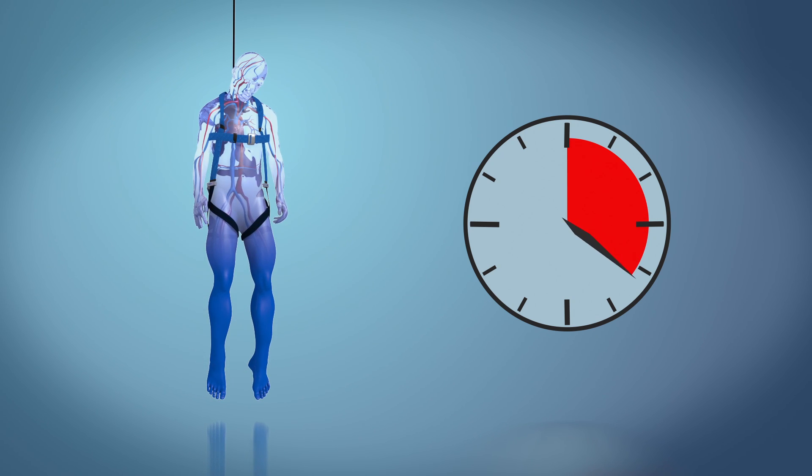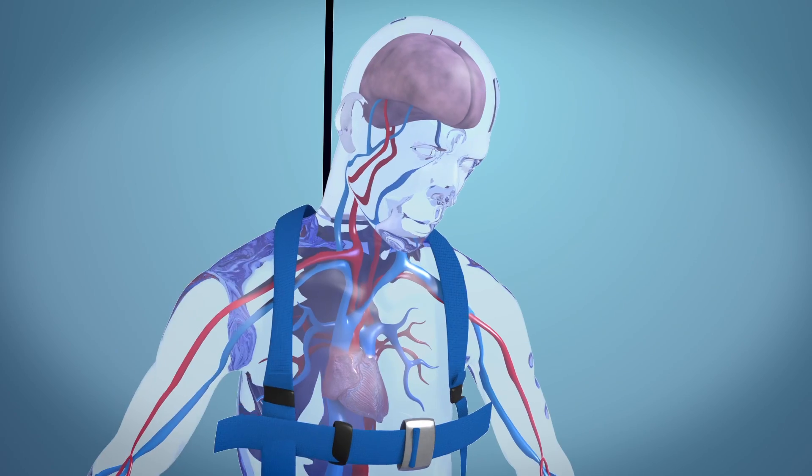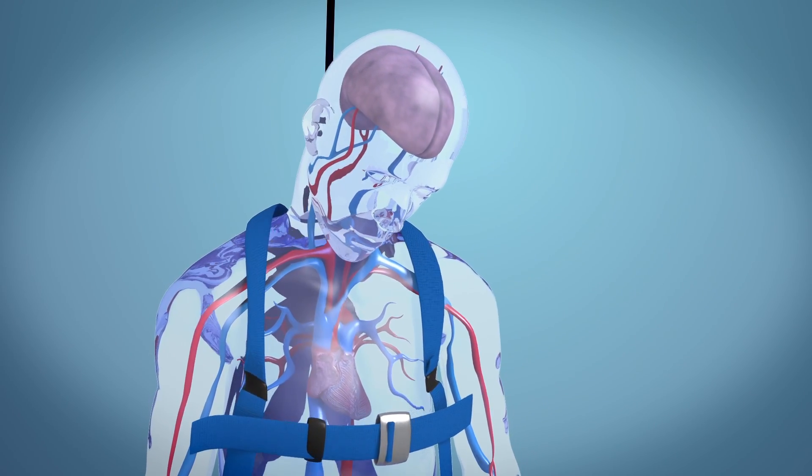Hypoxemia — again, lack of nutrients because the blood is dependent. You get ventricular fibrillation. You can get syncope, where the person passes out and becomes unconscious. And there are also injuries that can occur to the liver, kidneys, and other body organs. This is a very serious problem.